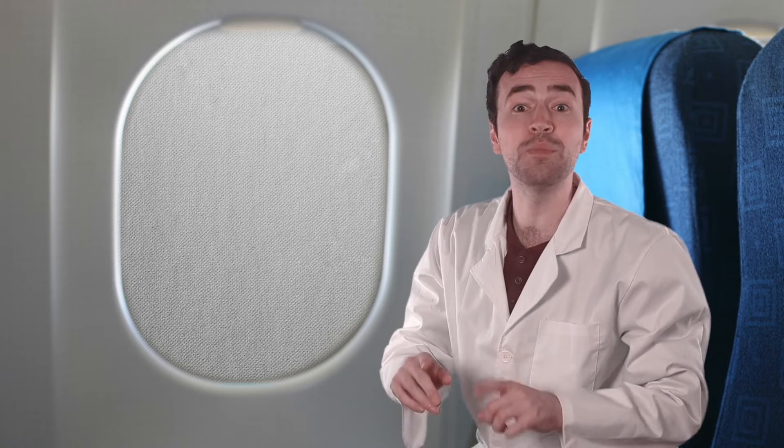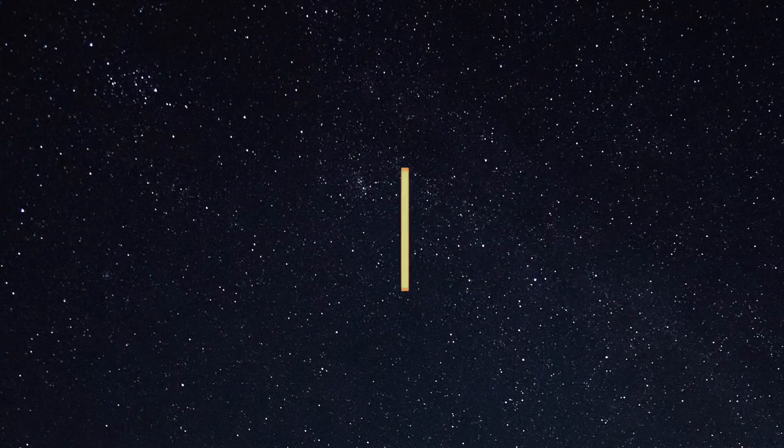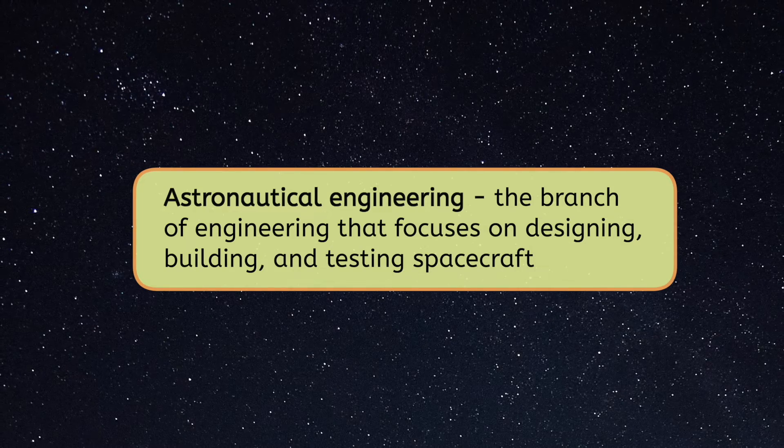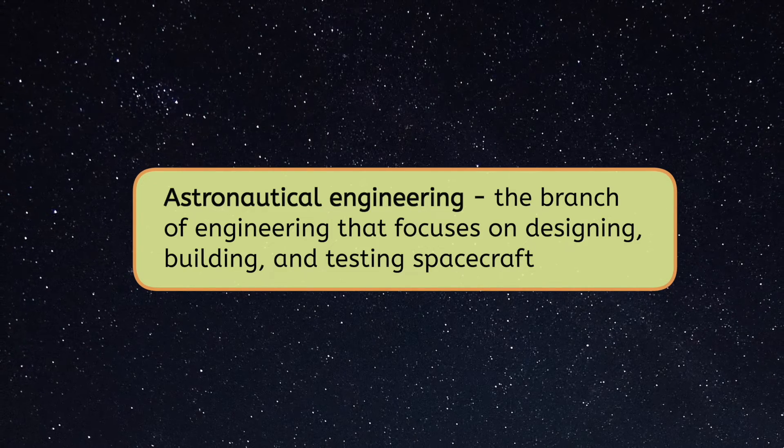It looks like we've landed. Let's go meet up with Mia so we can head to the rocket launch. Now that we've covered aeronautics, it's time to blast off into astronautical engineering, which is all about exploring beyond our planet. Aeronautics laid the foundation for astronautics — all we learned about flight within Earth's atmosphere helped us develop the technology to reach space. Astronautical engineering is the branch of engineering that focuses on designing, building, and testing spacecraft. This includes rockets, satellites, space stations, and any technology used for space exploration. Did you know that humans can travel to the moon faster than it takes a ship to cross the Atlantic Ocean? That's the power of astronautical engineering at work.